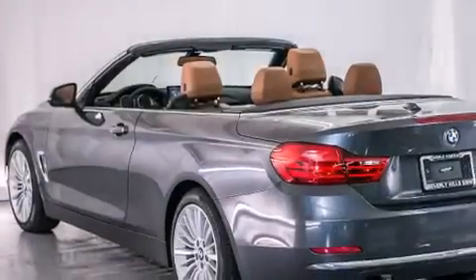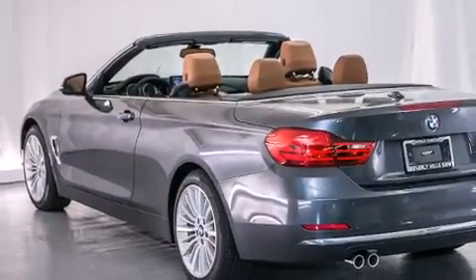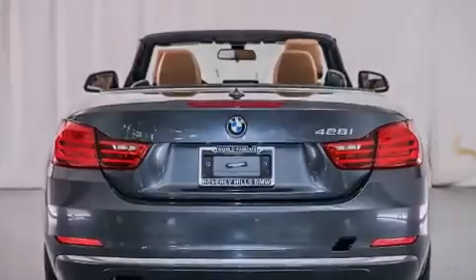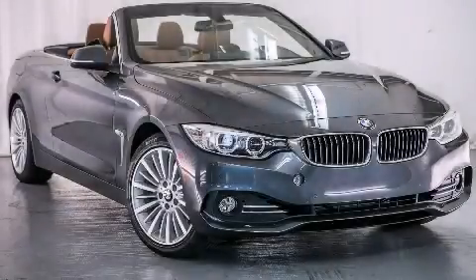With an EPA estimated rating of 34 miles per gallon on the highway, fuel efficiency is still high on the list of priorities. Contact us today and schedule your opportunity to see this vehicle in person.